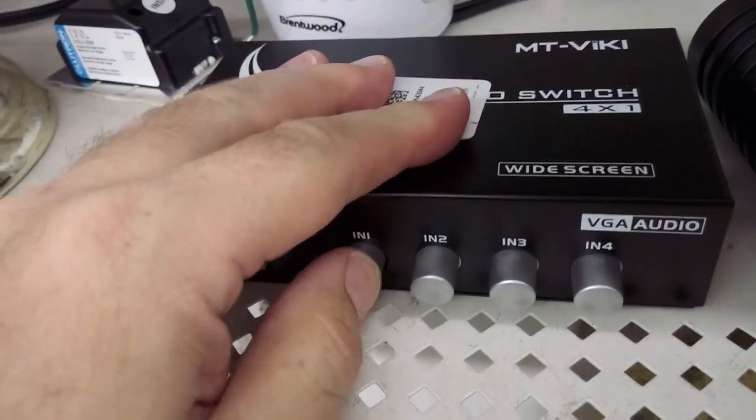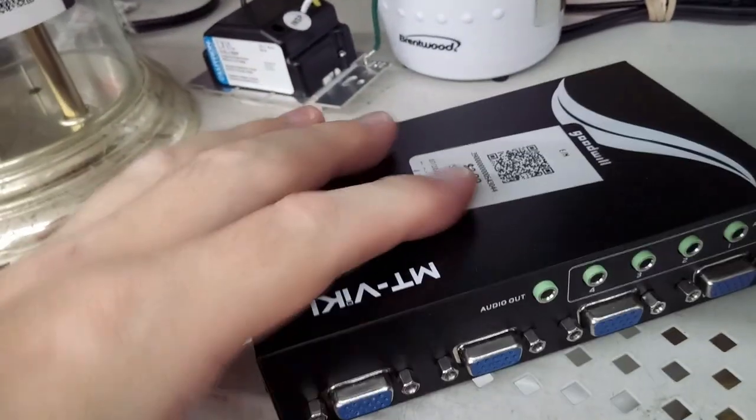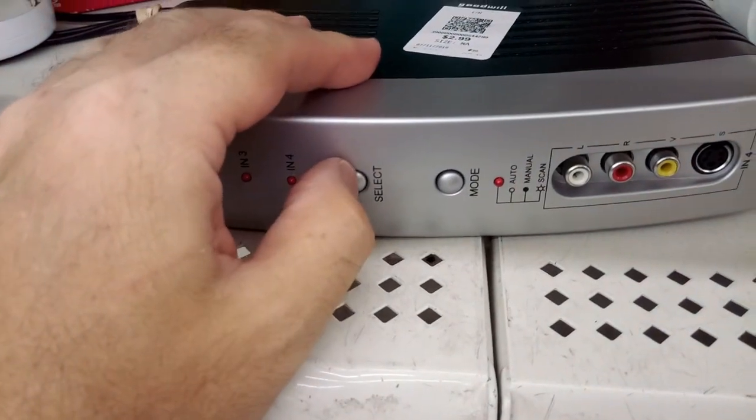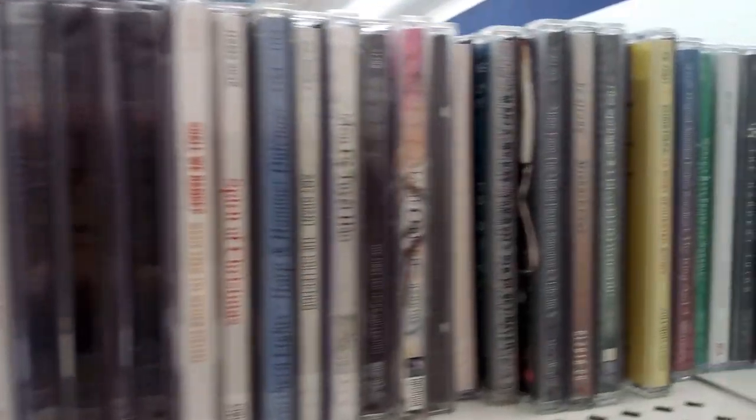I was intrigued by this VGA switch allowing multiple computers to output to the same monitor — no power supply, $3. Here's an S-video switch with RF — no power supply, $3. I looked through the CDs but none were worth spending $2 on.